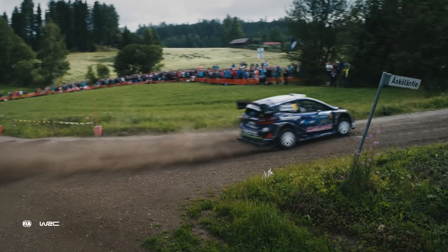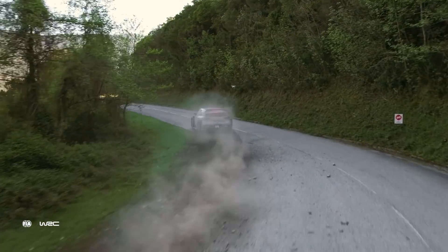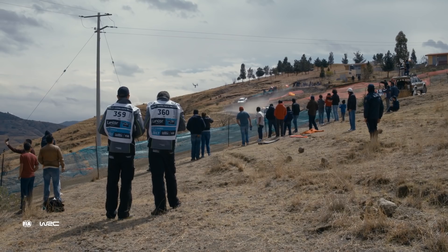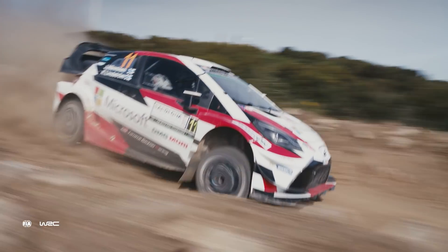A lot of the changes we made to the Inspire 2 compared to the Inspire 1 are based on the feedback and experiences we gained on the rallies. Such a dynamic sport as rallying — to capture this action without drones is barely possible anymore.